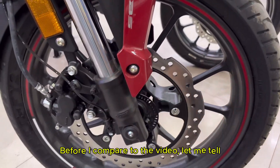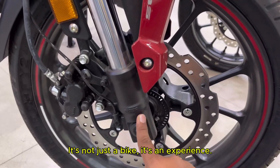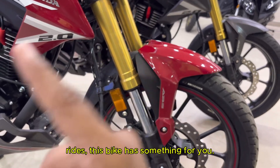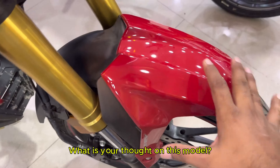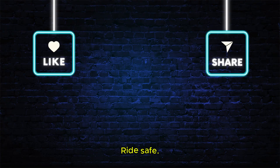Before I wrap up the video, let me tell you why I think the Hornet 2.0 is special. It's not just a bike — it's an experience. Whether you are a college student, a young professional, or someone who loves weekend rides, this bike has something for you. So that's the video for now. What are your thoughts on this model? Please mention that in the comment box below. Until next time, be safe, ride safe.